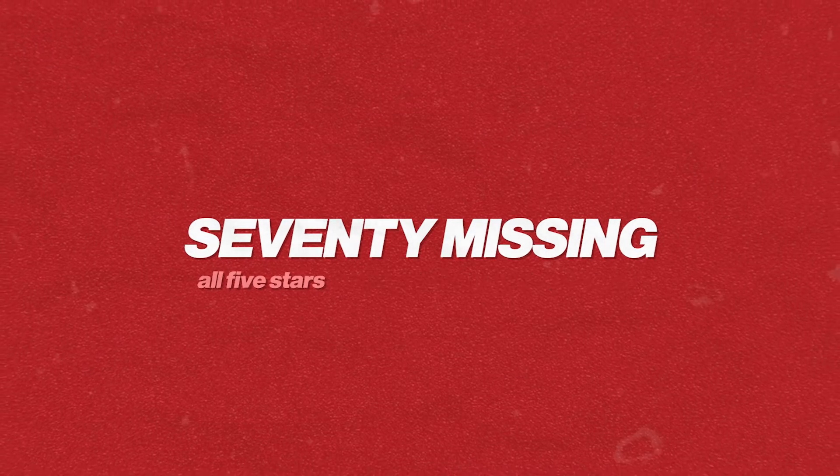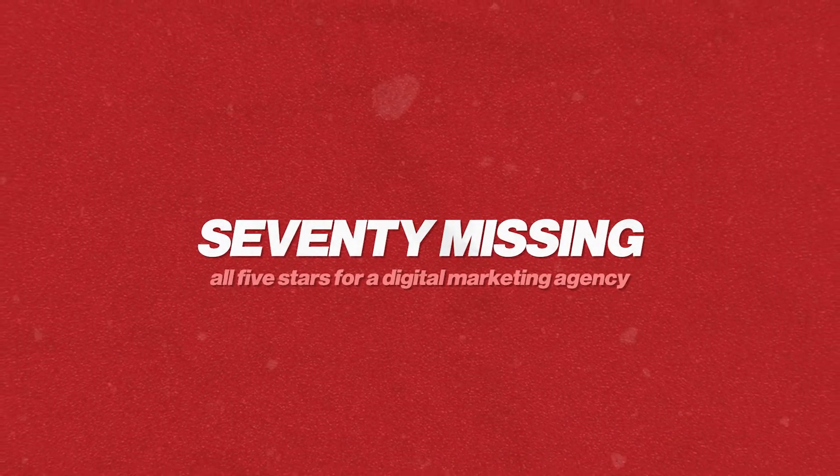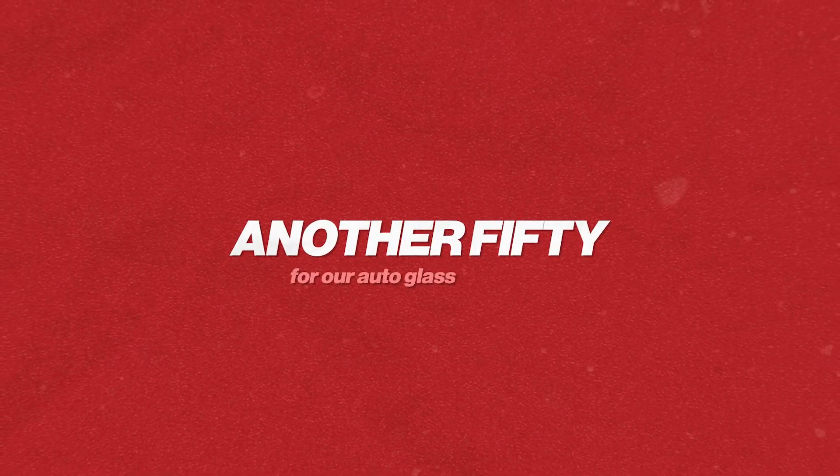In our digital marketing agency and our Autoglass company, we had the exact same issues and problems. When we followed this exact same strategy that I'm going to show you here in this video, we recovered almost 70 missing Google business profile reviews — all five stars — for a digital marketing agency, and another 50 for our Autoglass company.